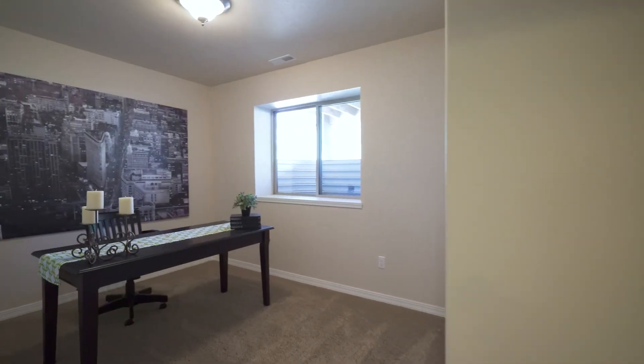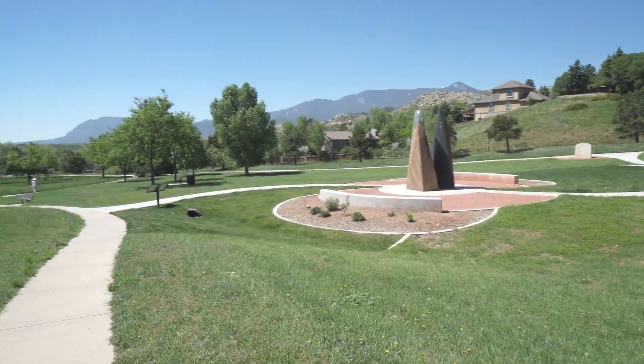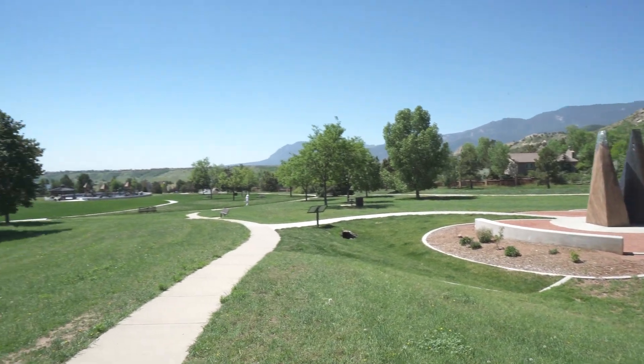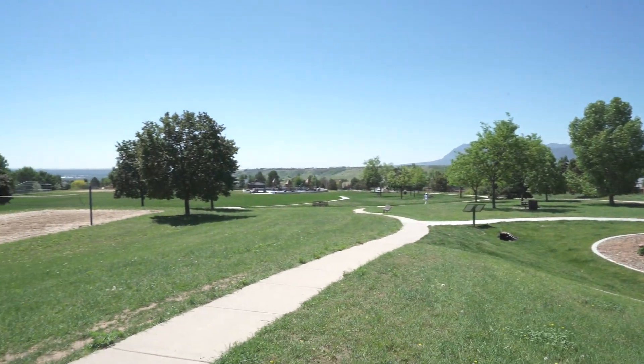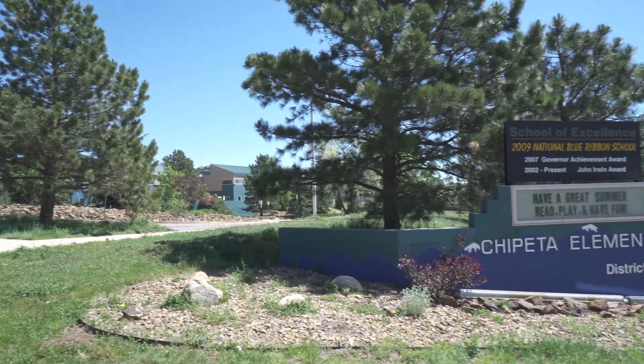The home is located in the coveted Parkside neighborhood, providing landscape maintenance adjacent to the newly renovated Mountain Shadows Park and award-winning Chapita Elementary, with easy access to the Westside trail system.